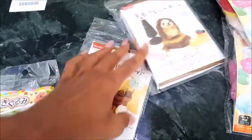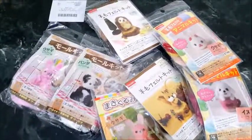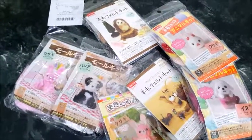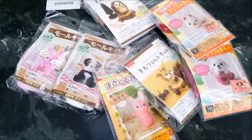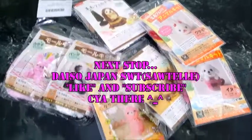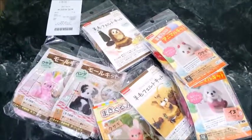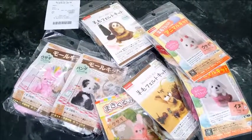Thanks for checking out my Daiso crafting haul! I tried to restrain myself this time — it's so easy to go in there and go crazy. Please like and subscribe for more shopping hauls. I've got another Daiso Japan to visit that's pretty far, but so far we've gotten to two and each one just gets a little bigger, so I'm hoping the next one will be even bigger. Thanks a lot, like and subscribe — it's been wonderful, have a great day, bye!